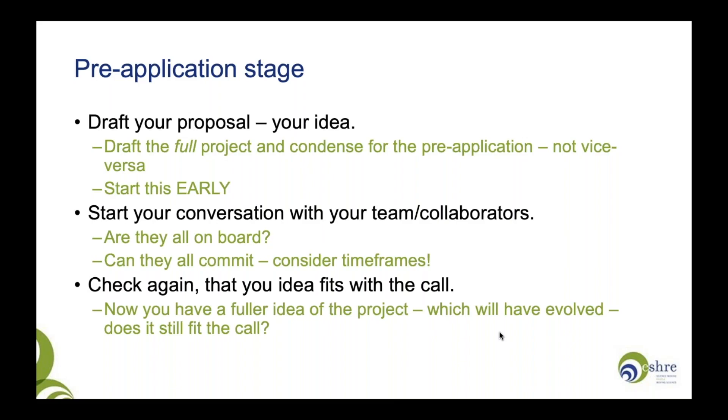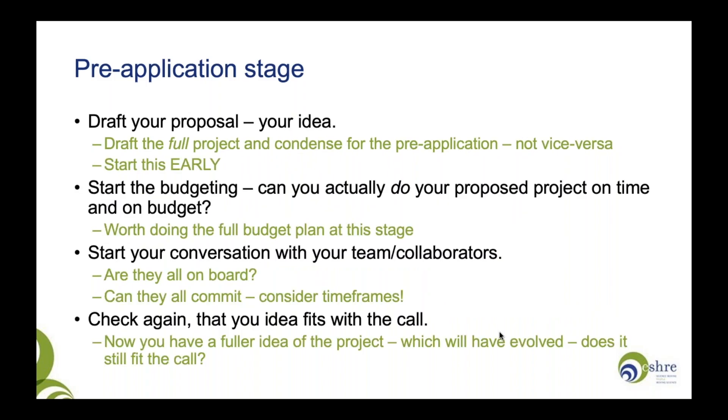Check again that your idea fits with the call. Spend some time reviewing the documents on the SRA website, making sure that now you've got a fuller idea of your project — which will have evolved as you've been thinking — it still fits the call. And start thinking about the budget. Can you do the project you propose on time and within budget?